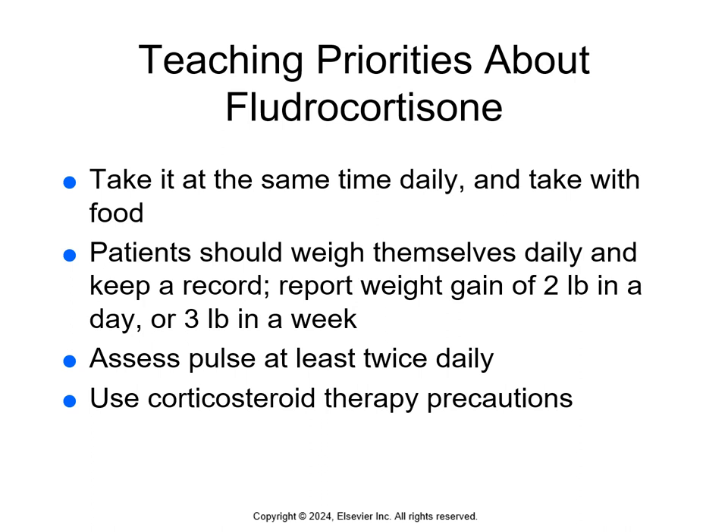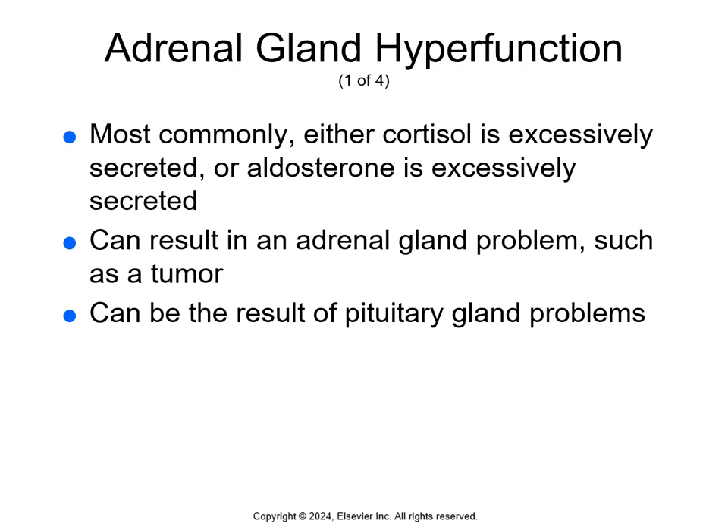Teach patients to take fludrocortisone at the same time every day and with food. Patients should weigh themselves daily and keep a record, reporting a weight gain of two pounds in a day or three pounds in a week. They should also assess their pulse at least twice a day and use corticosteroid therapy with appropriate precautions.